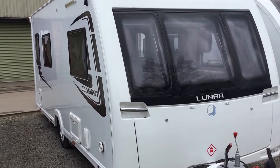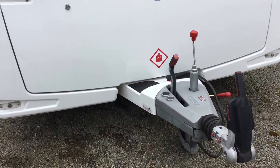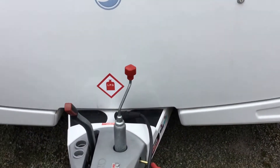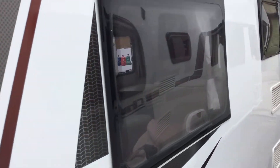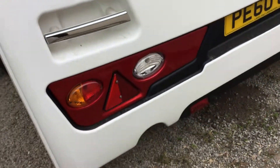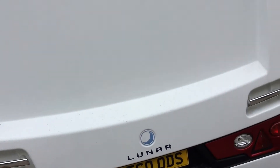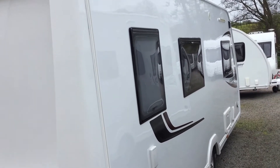Welcome to this stunning 2015 Lunar Clubman in excellent condition. Let me just show you the exterior of the caravan, which is in beautiful condition. There are no visible bumps or scrapes on this superb vehicle.